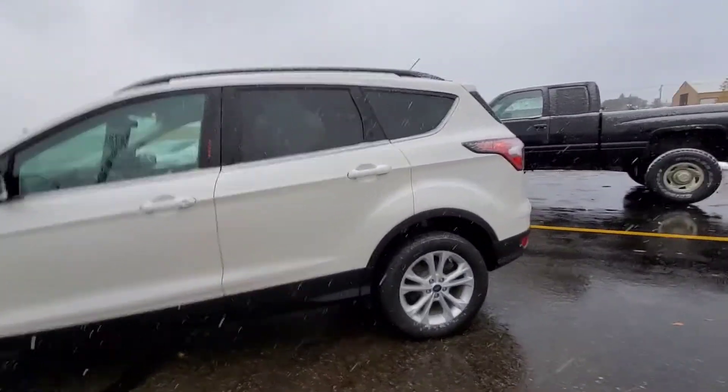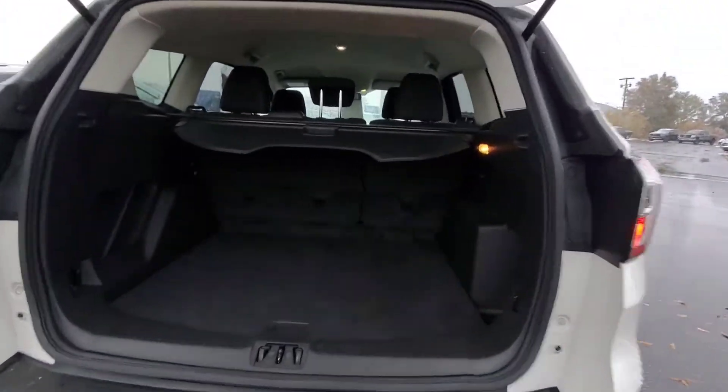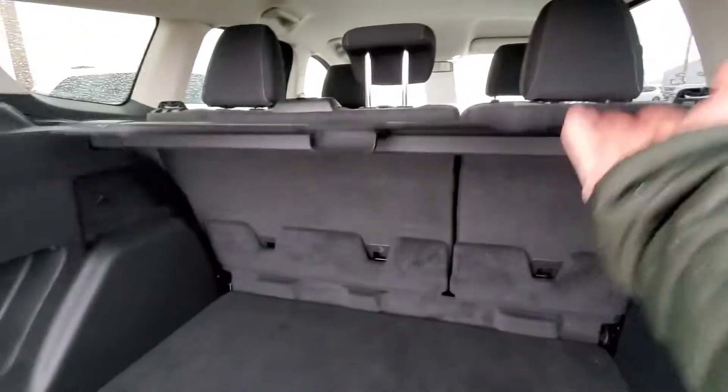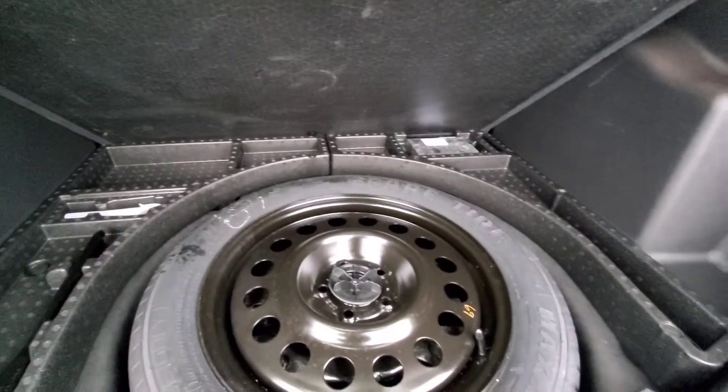All right, let's go check out the cargo area. We have a manual lift in the back — nice and spacious back here. Does have the luggage privacy screen so nobody can see what kind of luggage you've got back here. And we do have a spare right here as well.